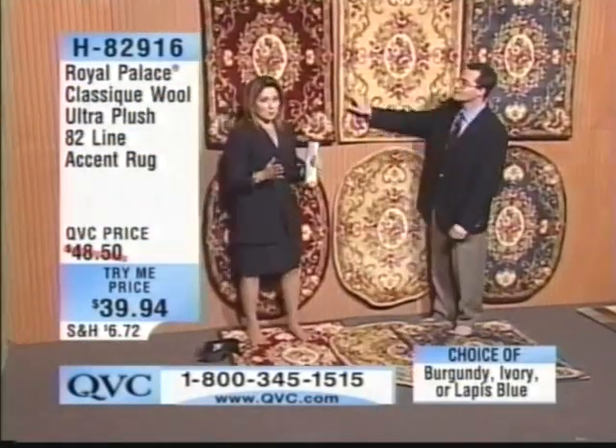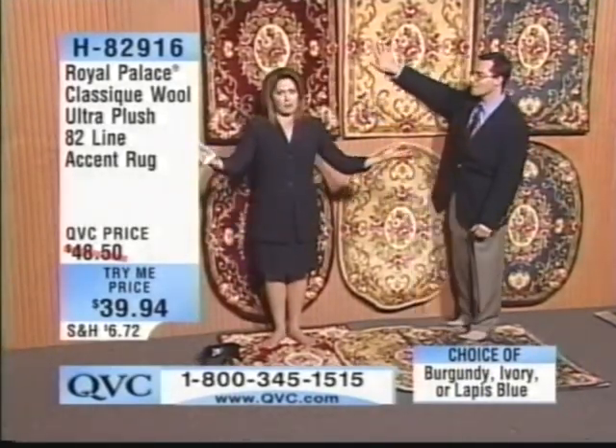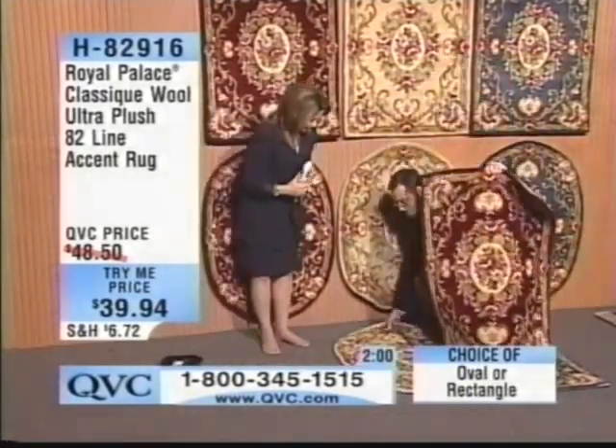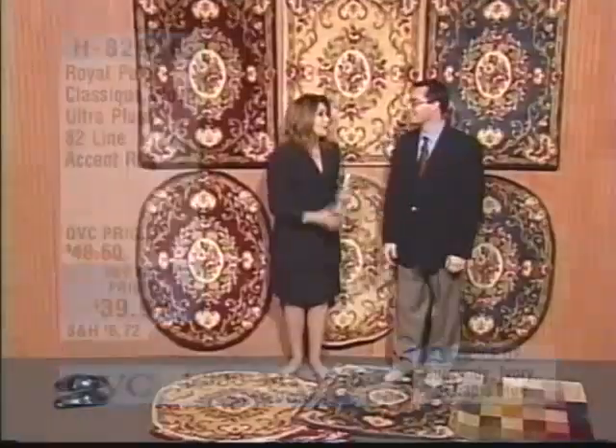This is the first time ever that we've presented this — you're the first person to get your hands on this price, on your color, on your shape, whatever you want. Yes, I'm getting the oval and the ivory, and it's just what I've been looking for. I've never had Royal Palace. My feet are always cold so the socks are a good thing for me.